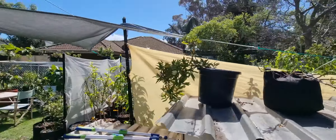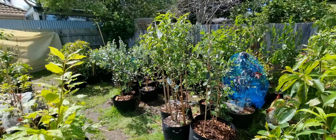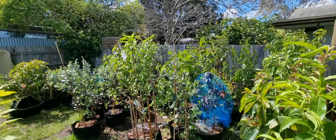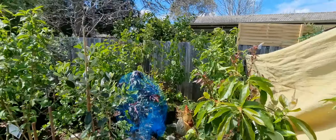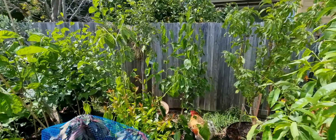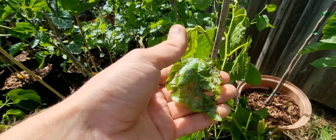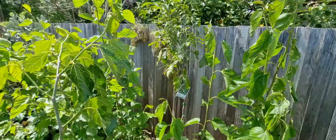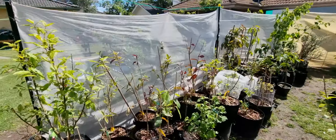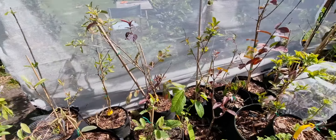I only lost one nectarine — a bit of wind damage on a fair few of the trees but mostly the others are doing all right. All these tropical ones, because they didn't have too many leaves, they didn't really get shaken around too badly.